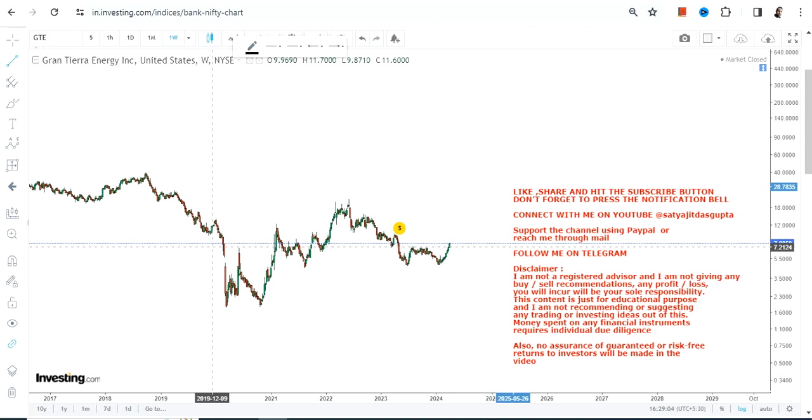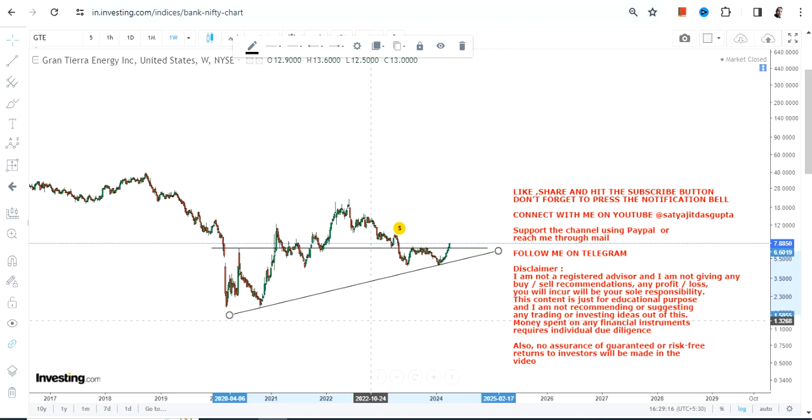Things are happening which is quite good as far as GTE stock is concerned, but there are also very important levels which the stock must hold, and then we are going to see the rest of the things moving forward.